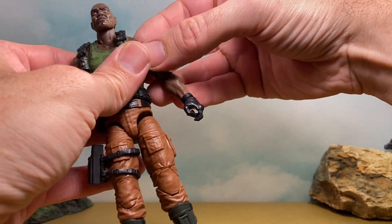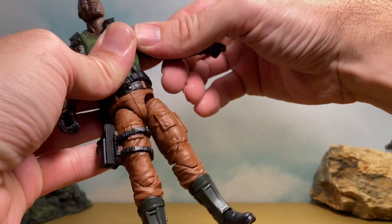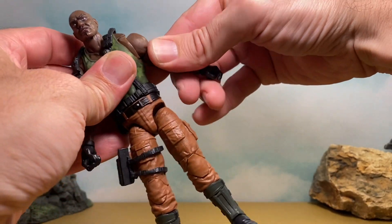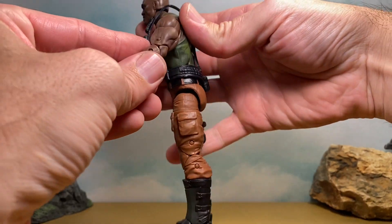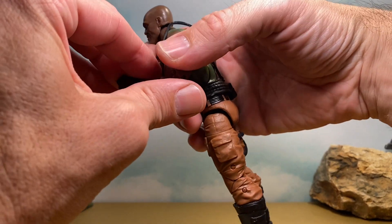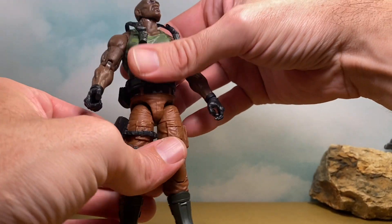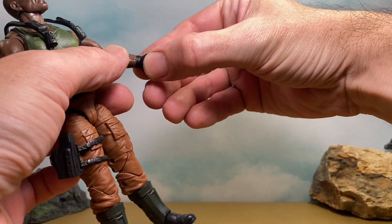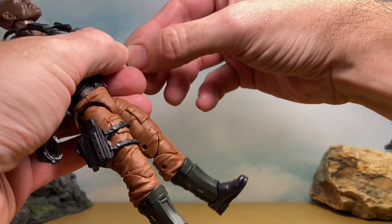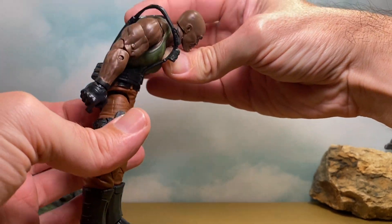Moving over to the arms — we get the butterfly joint, then the hinge with pretty decent range, a bicep swivel, and double-jointed elbows. These aren't pinless because we're getting reuse on the arms and legs, but hopefully before too long everything will be pinless. For the wrists we get the hinge and swivel, in and out on both sides.